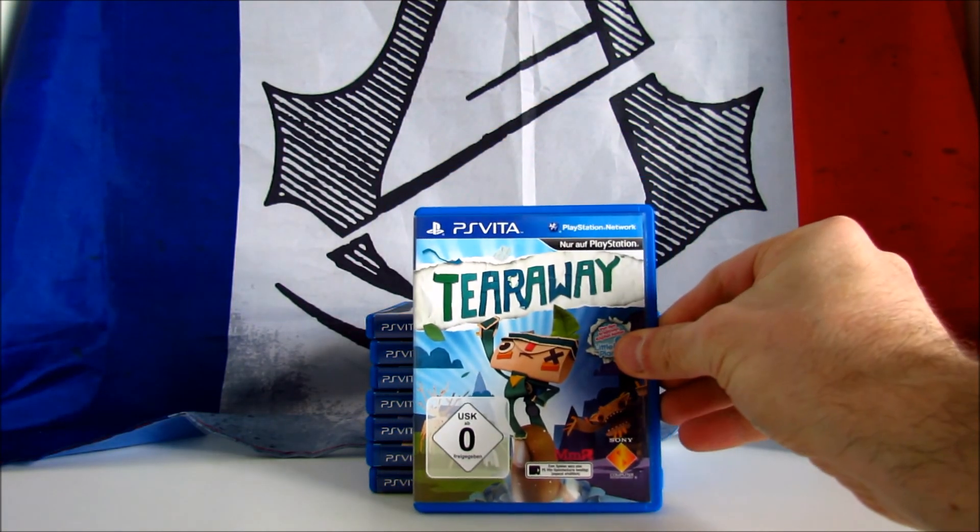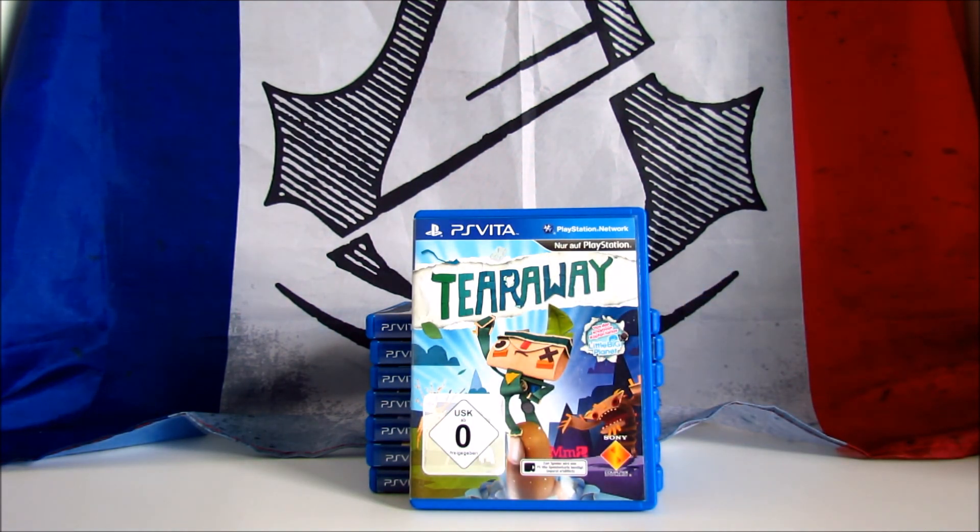Tearaway. It's a platform adventure video game developed by Media Molecule and published by Sony in 2013. The game has also been supported in 2015 on the PS4 with the title of Tearaway Unfolded. It received positive reviews, scoring 87 on Metacritic, and this is in my opinion an absolute gem for this console. The most beautiful thing about this game is how they imagined and managed to create a vibrant, poppy world.